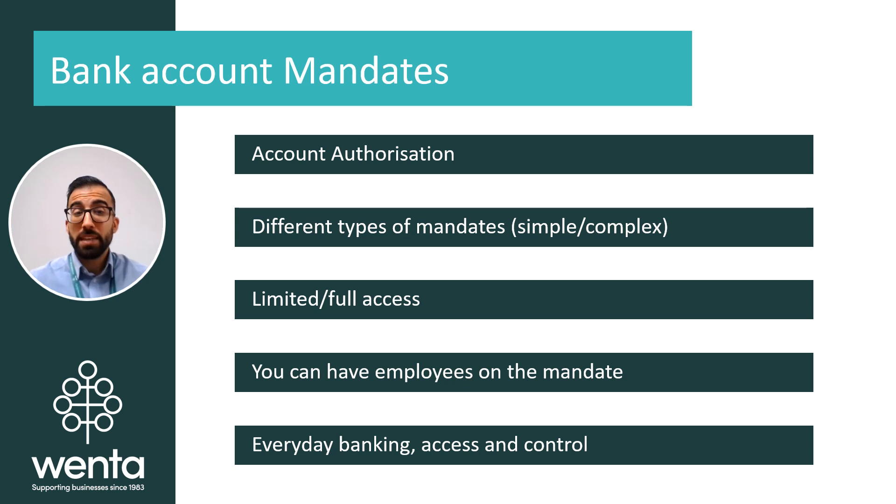If you are on the mandate, depending on its complexity and restrictions, you will be able to do everyday banking such as money transfers, make changes to the account, add or remove people from the mandate, and sign up to products and services. If you are a sole trader or sole director of the business, you will have a simple mandate with full access, as you are the only account holder. So this isn't something you'd need to think about at the moment.